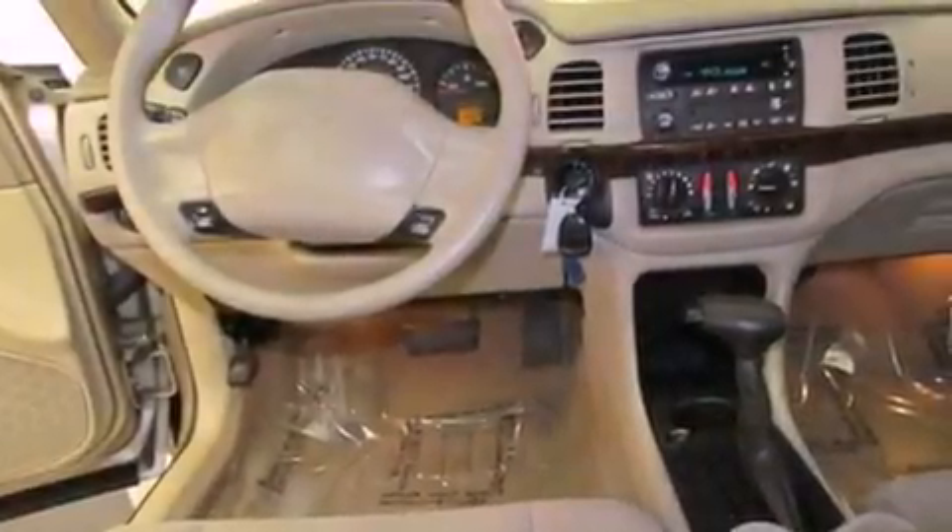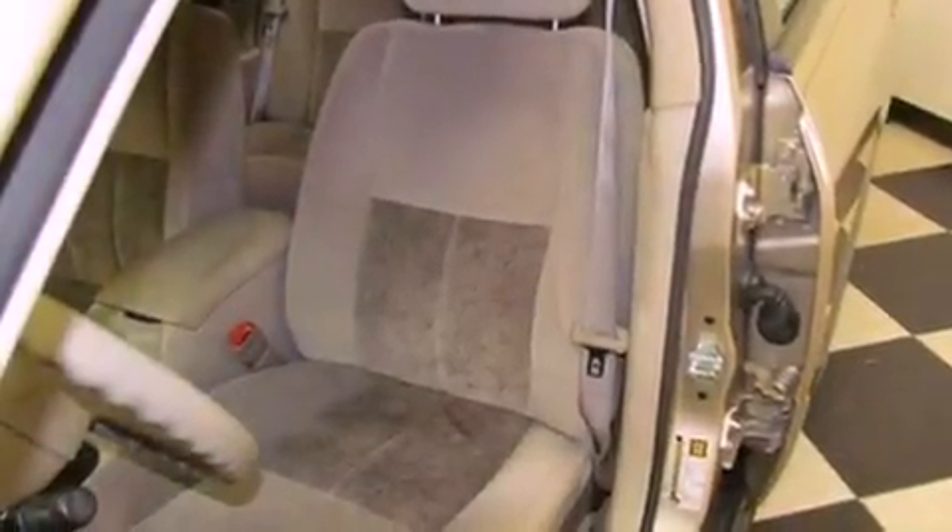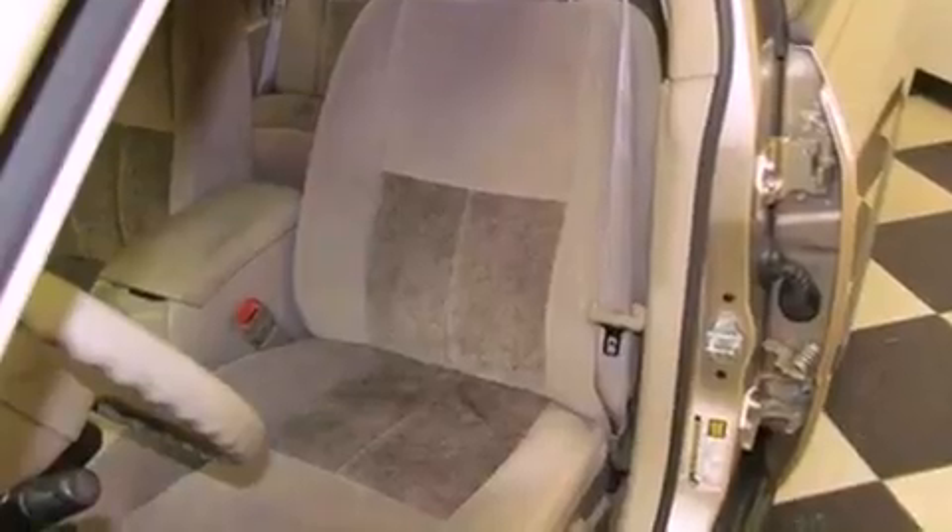Features include air conditioning, cruise control, a rear window defroster, a premium sound system, and interior wood trim accents.